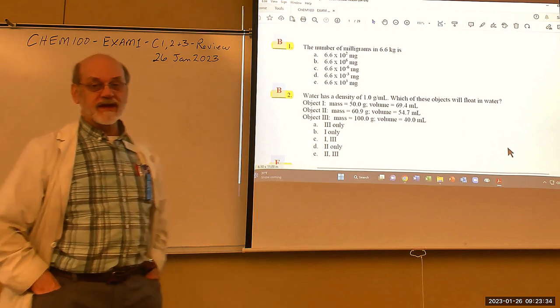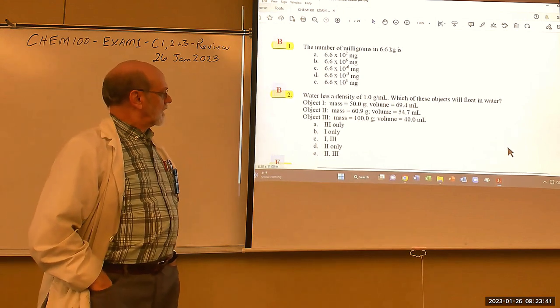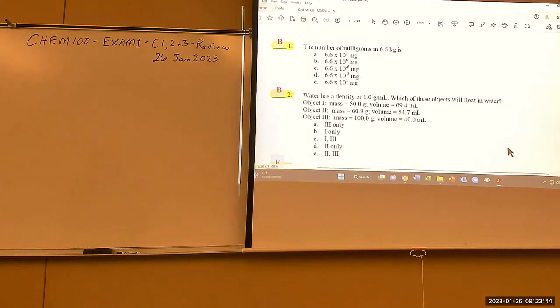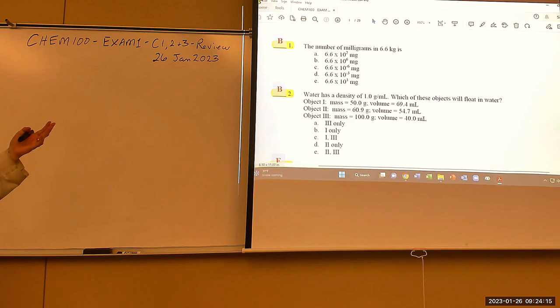The instructor hopes the Cengage homework will help students understand the concepts in each chapter. Moving to the review document, the instructor notes that some highlighted questions may look repetitive, but there are nuances — something slightly different is being tested in each one that wasn't covered by the one that looks similar.